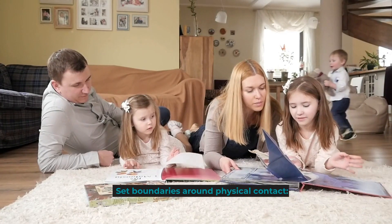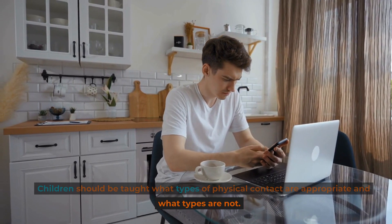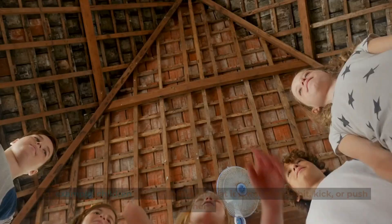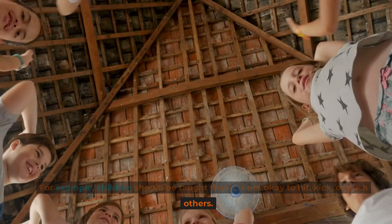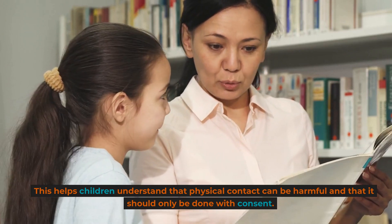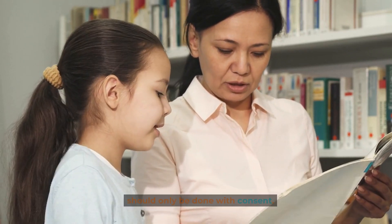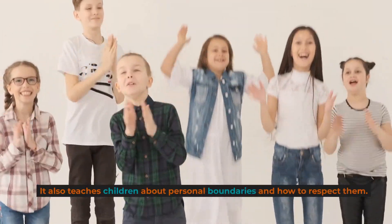Set boundaries around physical contact. Children should be taught what types of physical contact are appropriate and what types are not. For example, children should be taught that it is not okay to hit, kick, or push others. This helps children understand that physical contact can be harmful and that it should only be done with consent. It also teaches children about personal boundaries and how to respect them.